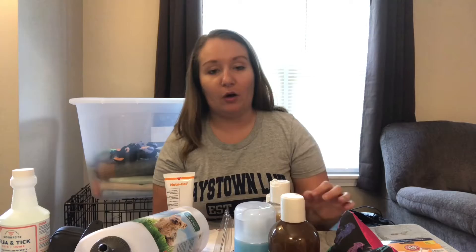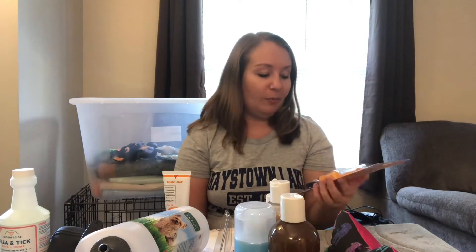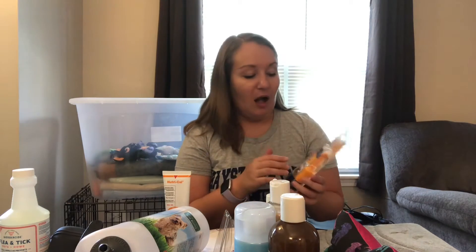I have most of the things I'm going to be showing you set out in front of me today because it would just be easier to pick up and show you. The first thing I'm going to start off with is the new grooming products we got in within the past couple of weeks. The first thing I'm going to show you is this — it is an Arm & Hammer toothbrush set, and I really trust the Arm & Hammer brand, which is why I got this. This product came from Amazon.